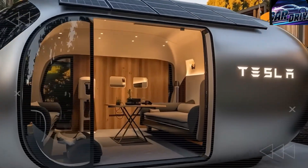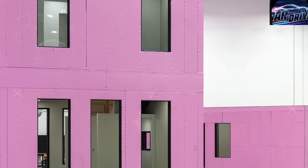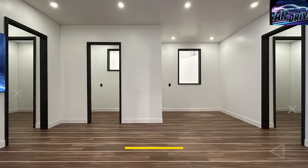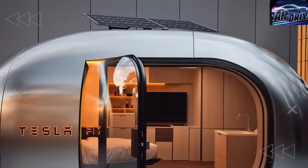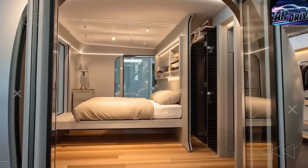Before you even think about signing another lease, imagine your neighbor just bought a fully livable home for only $5,579. It may sound impossible, but Elon Musk has managed to make it real — a complete house that costs less than what most people pay for their monthly phone bill, not including the land.